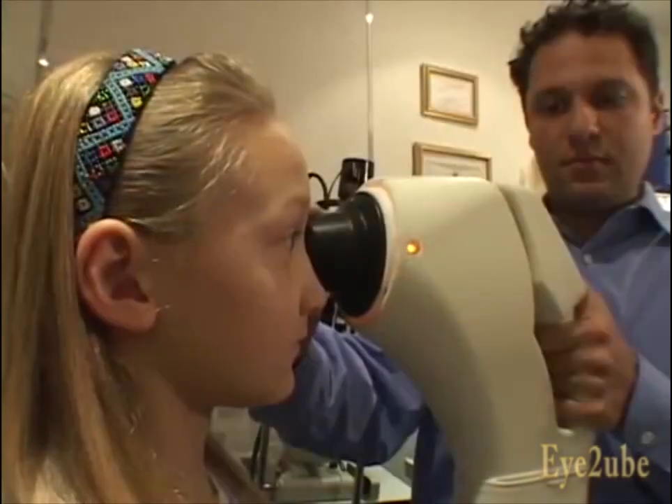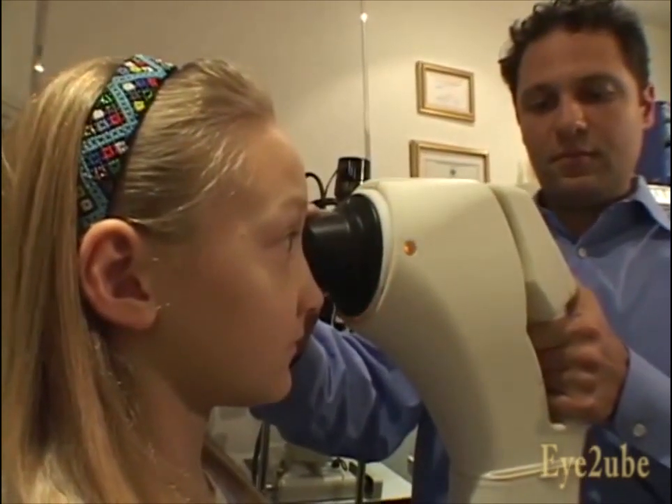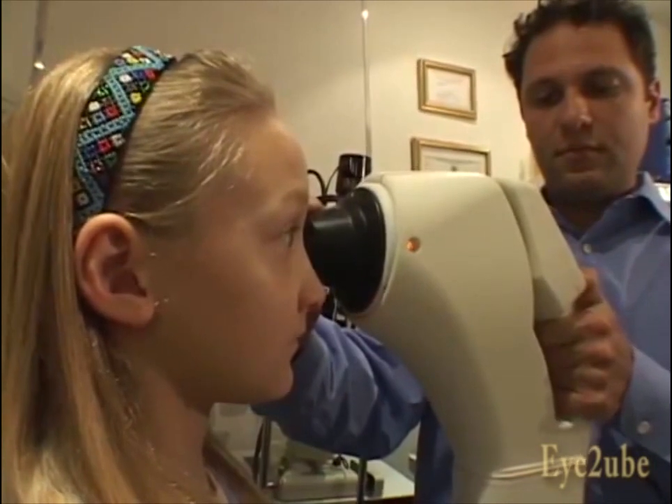Candidates for CRT range, as far as age is concerned, from very young children to adults. The prescriptions are usually between a minus one and a minus six, or a minus one to a minus six with astigmatism. The best way to determine if a patient is a candidate for CRT is to have a thorough eye examination, corneal measurements, the prescription, and what kind of astigmatism a patient has.